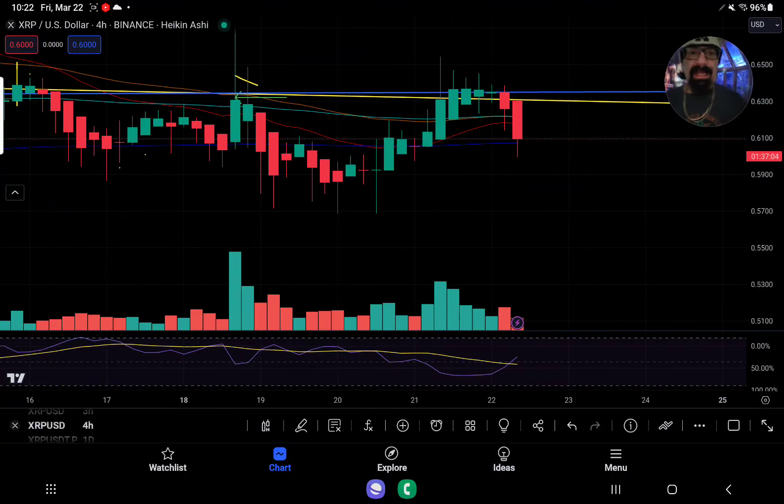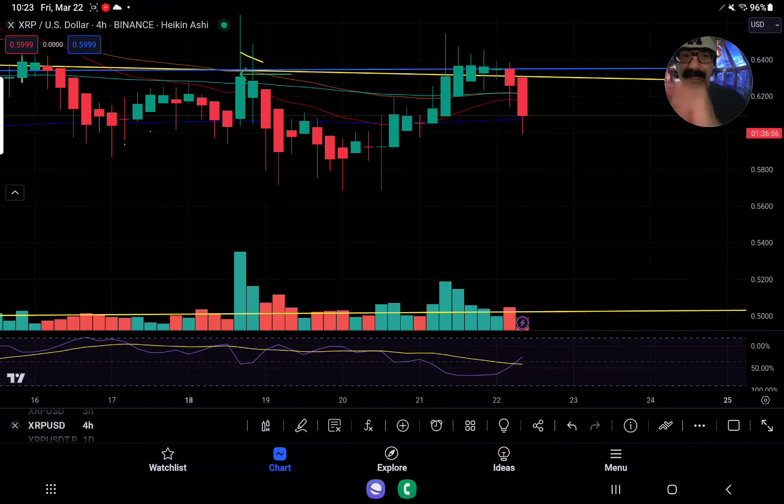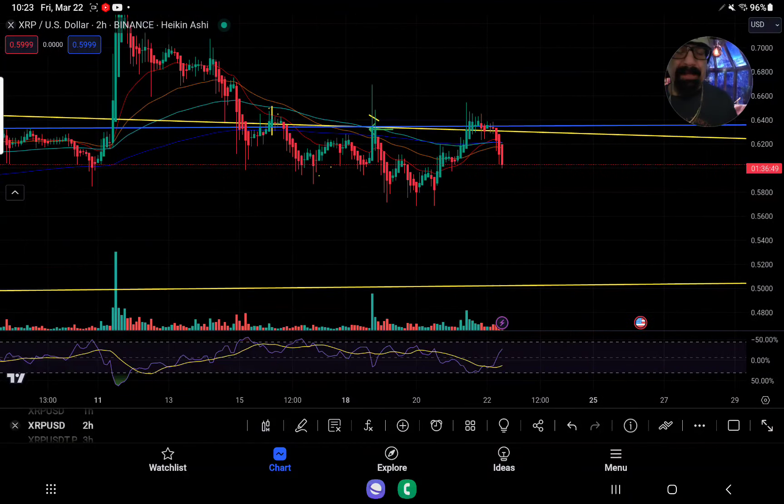We've got an engulfing candle to the downside. We've invalidated — at least for a split second — what we're trying to achieve here, especially if we fall below 607. That's bad news this morning. The only headline I'm going to put out when I do this update is: XRP failed to hold its retest. So now we've fallen into a danger zone here.